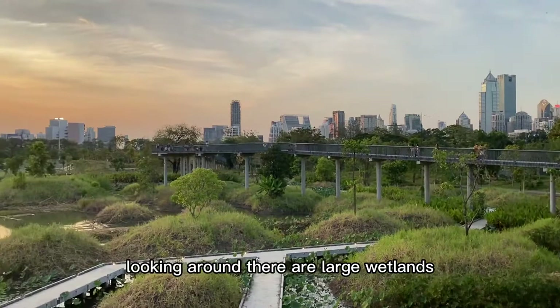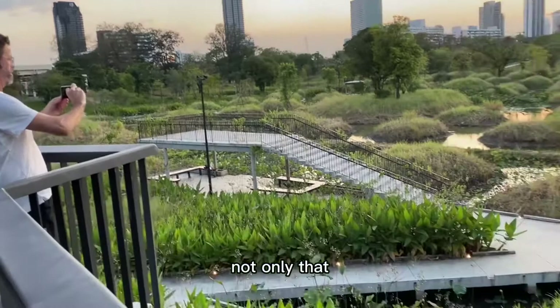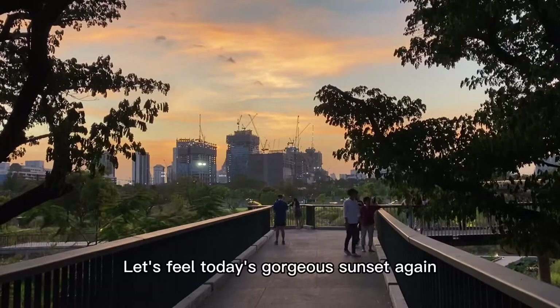Looking around, there are large wetlands. Not only that, there are also people taking graduation photos here. This is the happiness of living in Bangkok. Here are my friends who came with me. Let's feel today's gorgeous sunset again. The colour of the sky is starting to get darker.